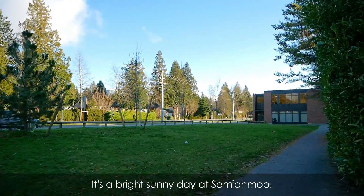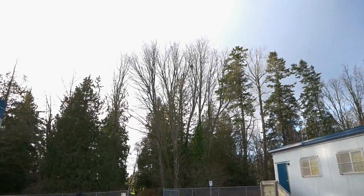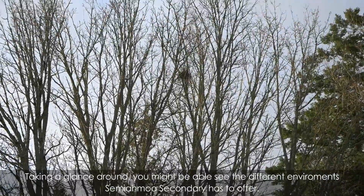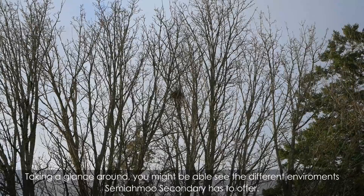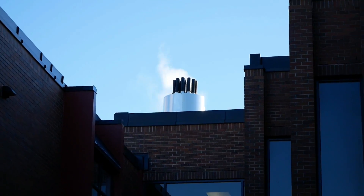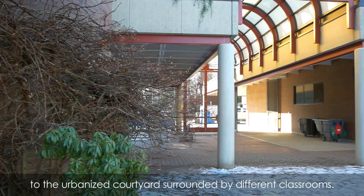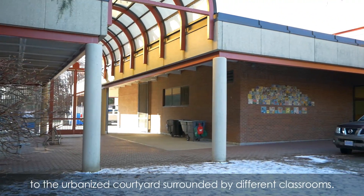It's a bright sunny day at Semiyamu. Taking a glance around, you might be able to see the different environments Semiyamu Secondary has to offer, from the soccer field to the urbanized courtyard surrounded by different classrooms.